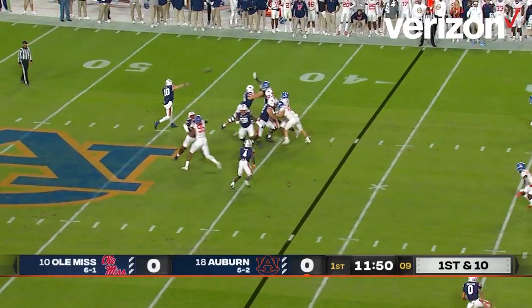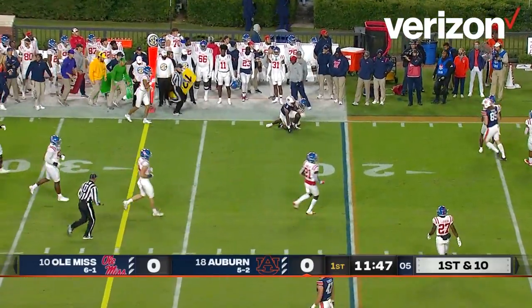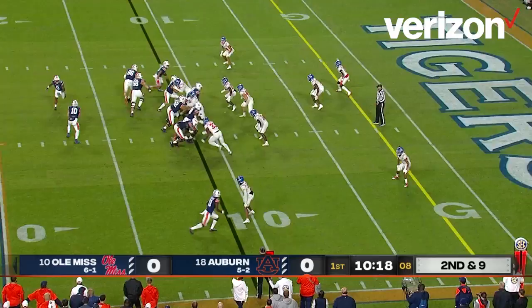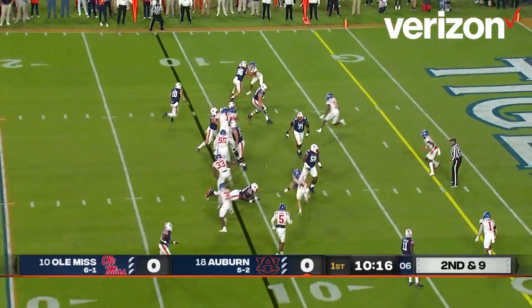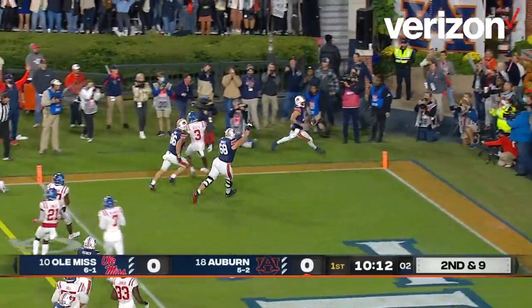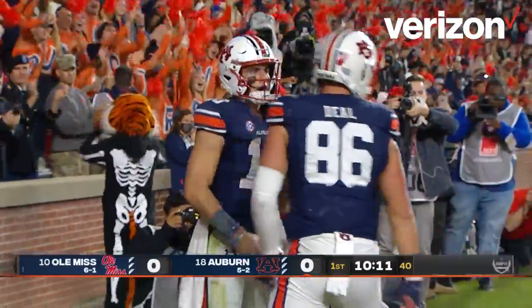The snap to Nix. He throws to the Ole Miss boundary — it's complete. Kobe Hudson with a move gets a first down to the wide side of the field. Now comes in motion. It's Nix around left end. He bounces to the outside of the five — he's in. Touchdown Auburn! Touchdown Bo Nix, 11 yards and a score.